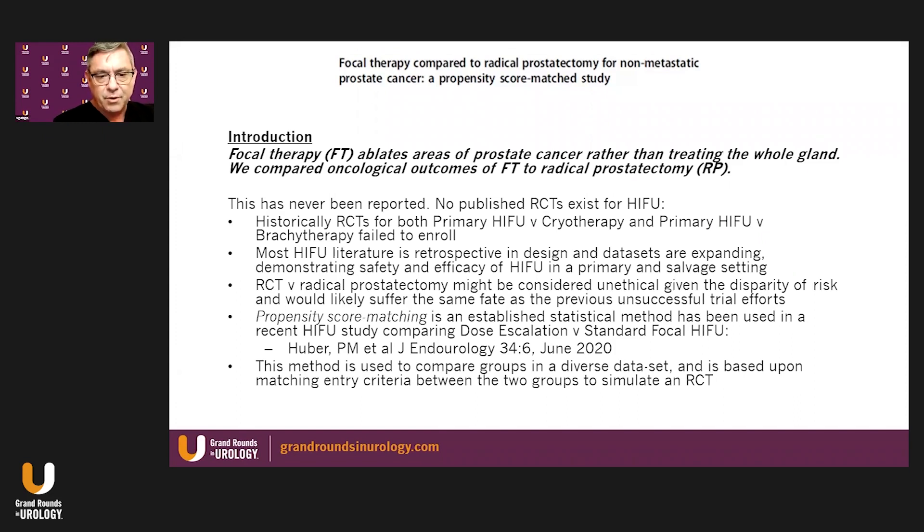Historically, RCTs for both primary HIFU and cryo versus primary HIFU and brachytherapy failed to enroll. These patients were randomized between HIFU — which is what they wanted — and either cryo or brachy, and very often, once the randomization occurred, patients elected to find another method to achieve their outcome of HIFU. So the studies simply failed to enroll.